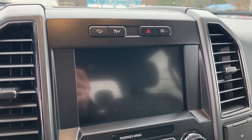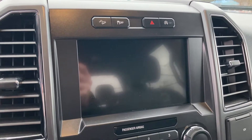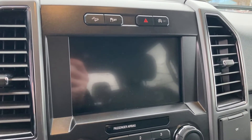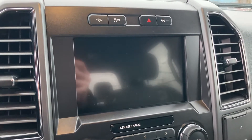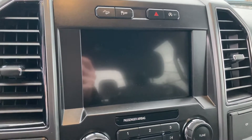Up above you've got hill assist, traction control, and an engine idle option that you can use if you like. It's got a nice display screen with Sirius XM. It's also got Apple CarPlay and Android Auto, which is really cool — you can plug your phone in and it displays your phone on the screen.